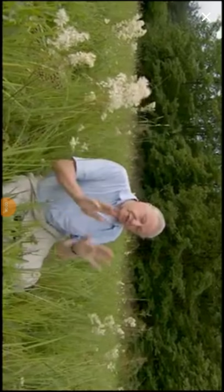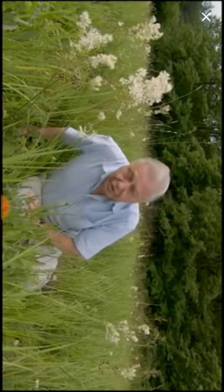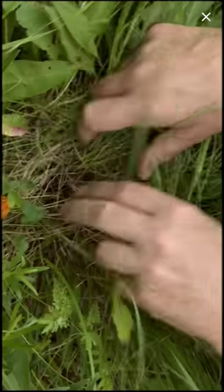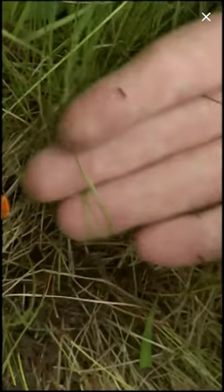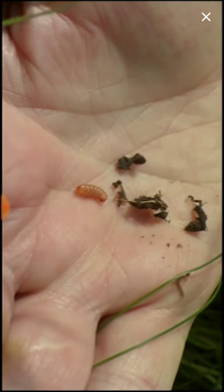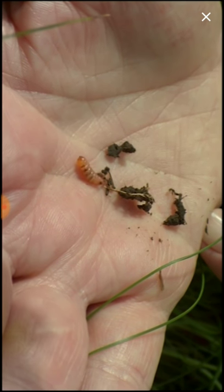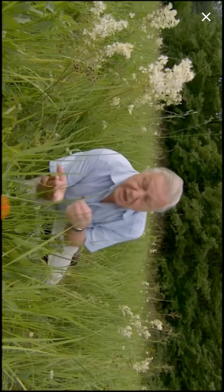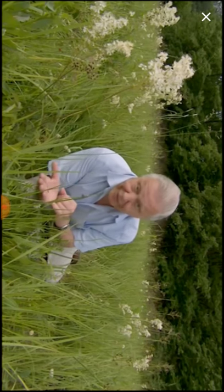Ants defend their colonies against intruders with great ferocity, and yet here in this meadow in central Europe there are ant nests where intruders live undetected — and there's one right here. This is the caterpillar of a blue butterfly, and it's lived in this nest undetected and protected by the ants, and fed by them for the last two years. Indeed, it's been so thoroughly accepted by the ants that they will try and rescue it in preference to the young of their own queen, as in fact they're doing right now.